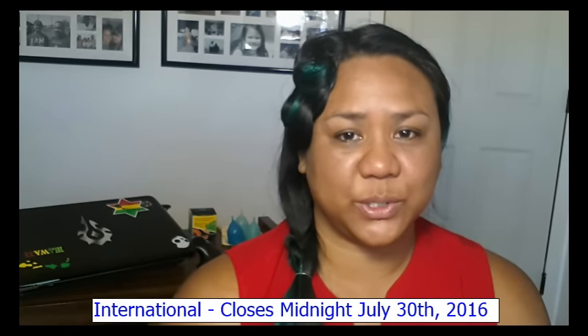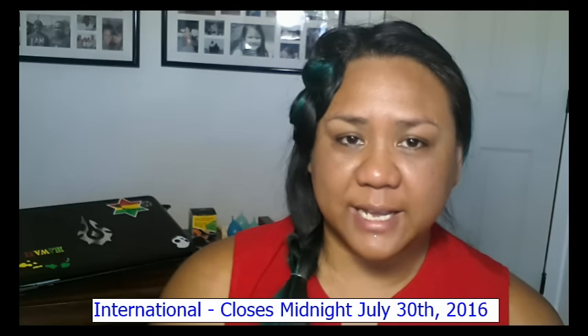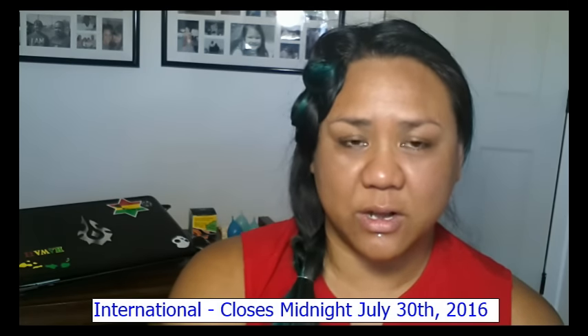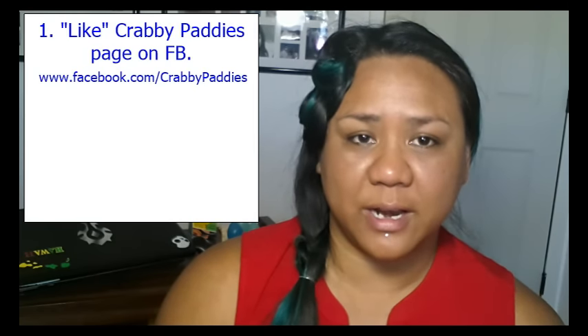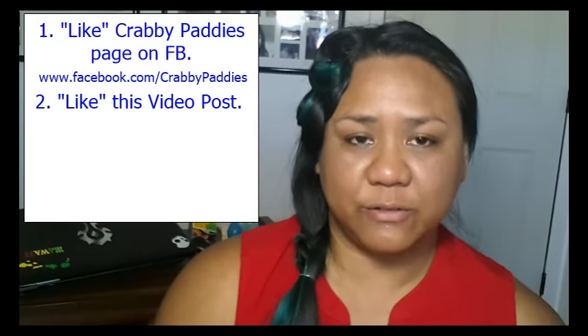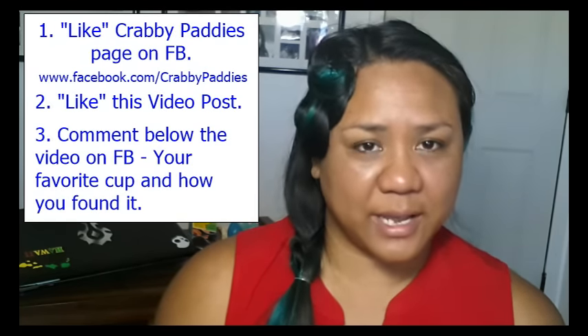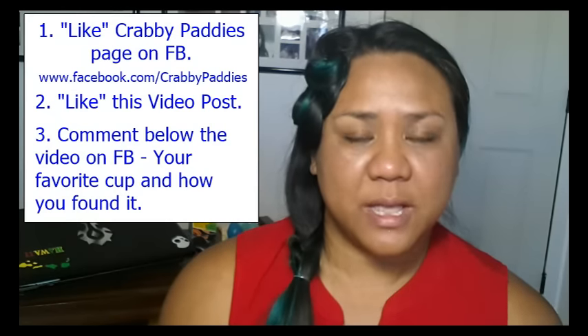Now, on to how to enter to win one of these two Super Jennys in the giveaway. I want all of this giveaway to be done on the Facebook page because it's easier for me to track. It's only going to be one entry per person this time. What I need you to do is click Like on the Krabby Patties page, click Like on this video that will be pinned to the top of that page, and also leave a comment about what your favorite cup is and why you chose it.